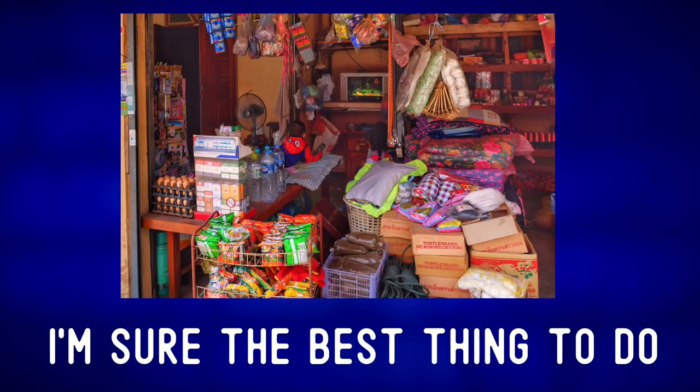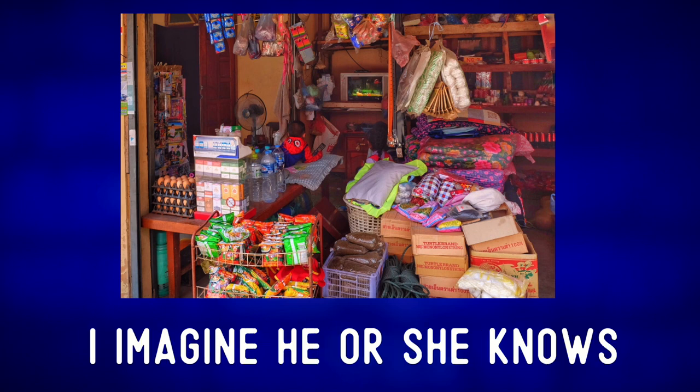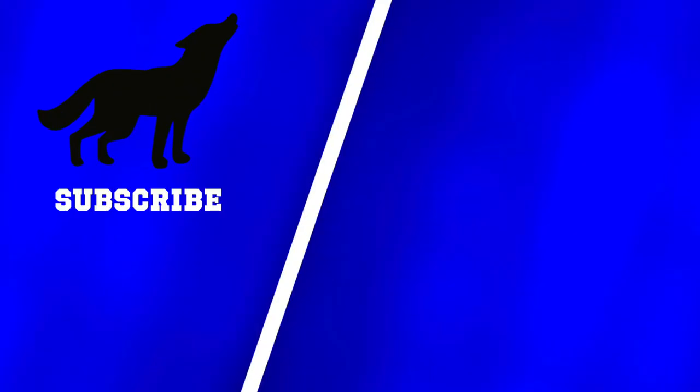If we were standing here, I'm sure the best thing to do would be to simply ask the shop owner for help. I imagine he or she knows where everything is. For more photo descriptions from Laos, check out one of these videos. And remember, communication first, always.